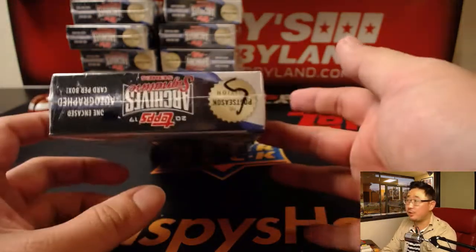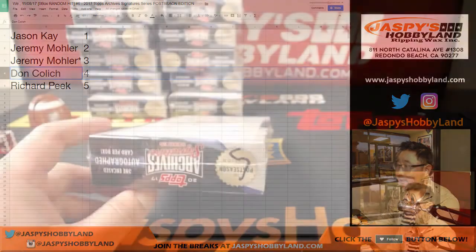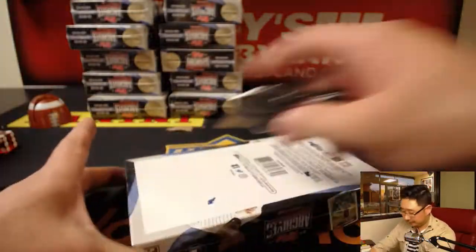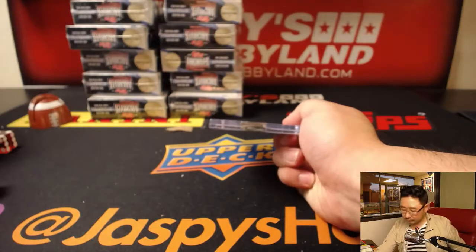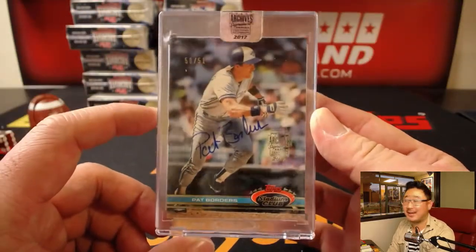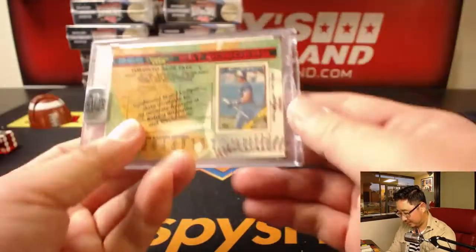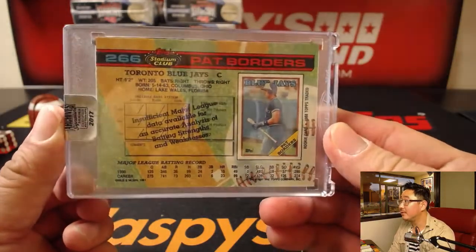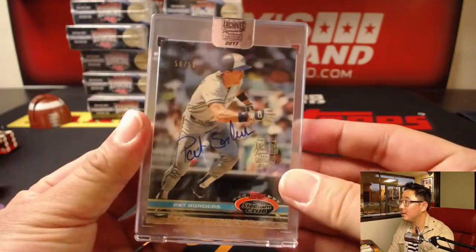And the last one goes to you, Richard. Box 5 for Rich — good luck. And we've got Pat Borders, 50 out of 51. Columbus, Ohio. And that's it, folks.